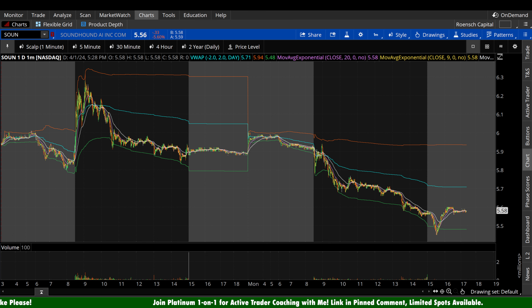What's up guys, welcome back to Wrench Capital Charts. Today we're taking a look at Soundhound AI stock, ticker symbol S-O-U-N, on a variety of time frames in anticipation of the next trading day, Tuesday, April 2nd.